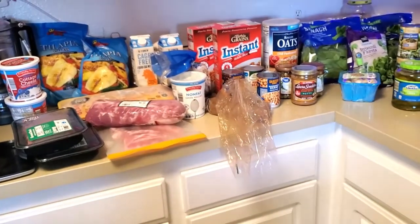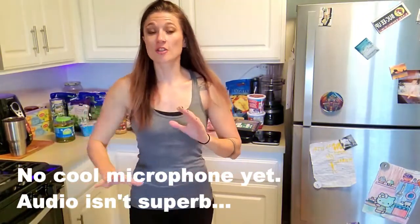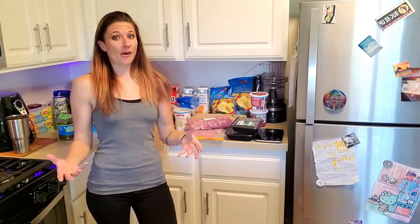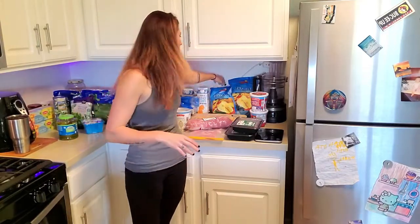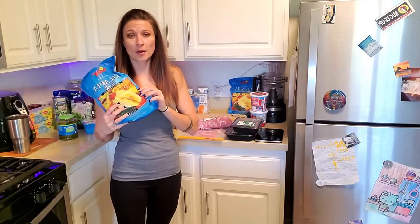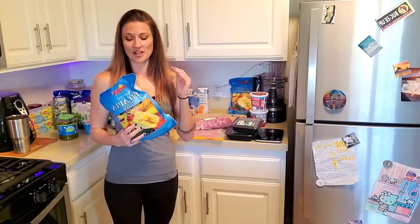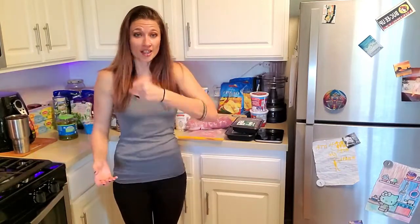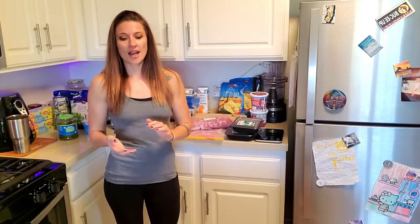Now we're going to go into how I actually put these into meals, cook them, and how you can try incorporating some of this. Let's start with the tilapia — this has been my favorite protein source the last few weeks, I wish I could have it every meal. What I do is put it in a pan, salt and pepper it, and just cook it and chop it up. I let it get a little brown so it's a little crispy, and that is literally it — no oil, nothing.